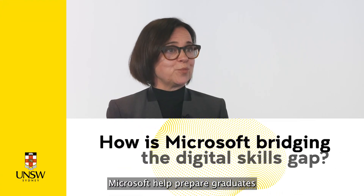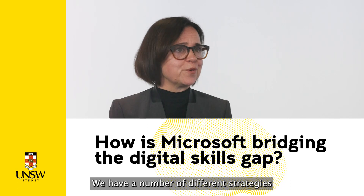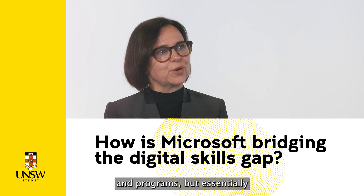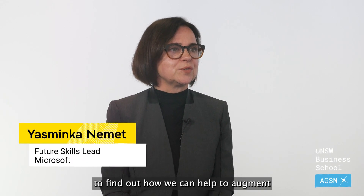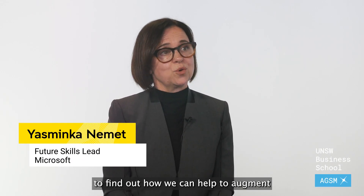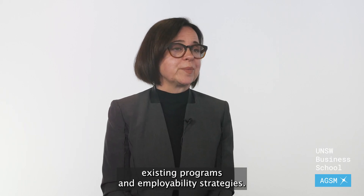So how does Microsoft help prepare graduates for the workforce? We have a number of different strategies and programs, but essentially we seek to partner with education to find out how we can help to augment existing programs and employability strategies.